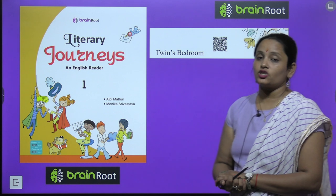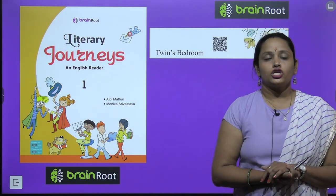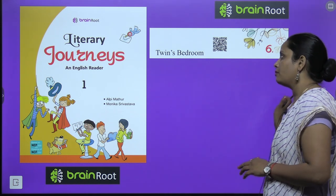Who are twins? Twins kaun hote hai? Do jodwa bhai ya phir jodwa behen hone — twins kaha jata hai. Toh chali padhte hai kahani Twins Bedroom ki.